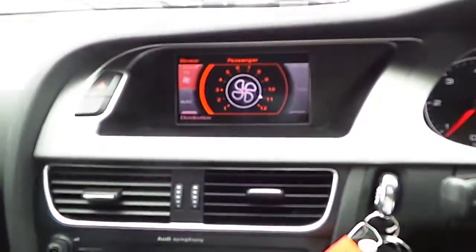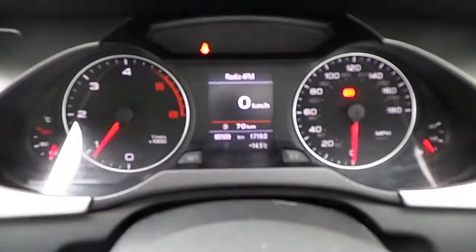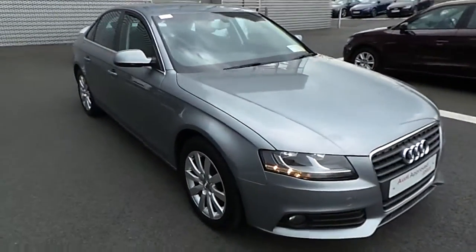A CD player is standard and the display covers radio and other media devices. There are only 80,500 kilometres on this vehicle. It comes fully serviced and with a full year's comprehensive warranty, which you can upgrade to anything up to three years exclusively here at Audi North Dublin.